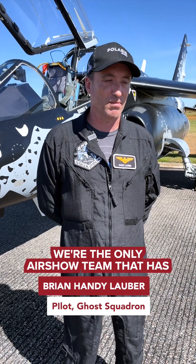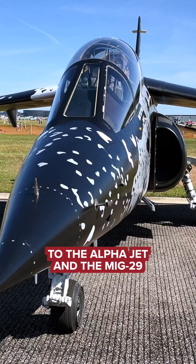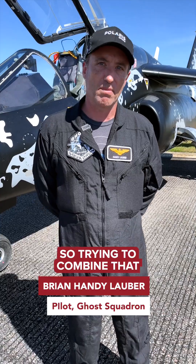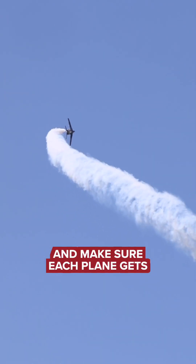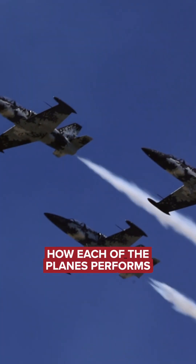We're the only air show team that has three different types of aircraft, from the L-39 to the Alpha Jet and the MiG. The planes perform differently, so trying to combine that all and make sure that each plane gets good time in front of the crowd so they can see how each of the planes performs.